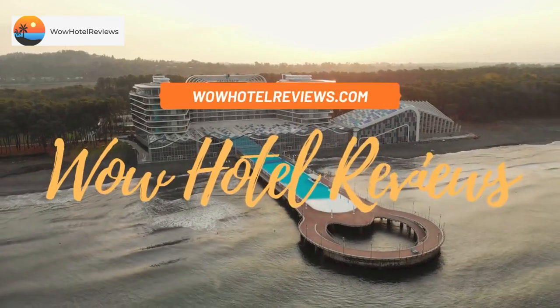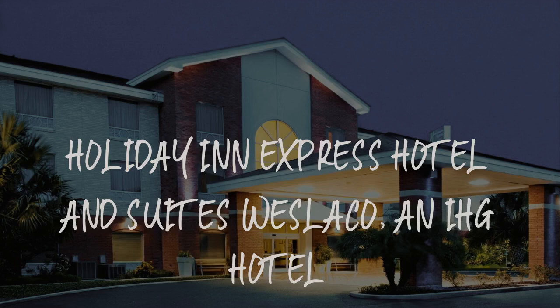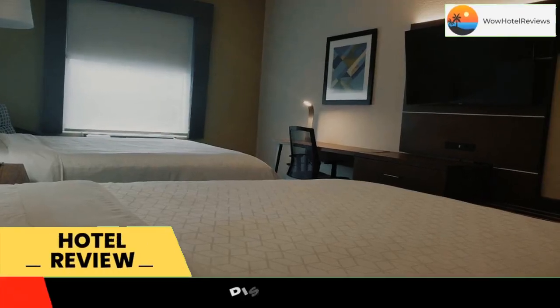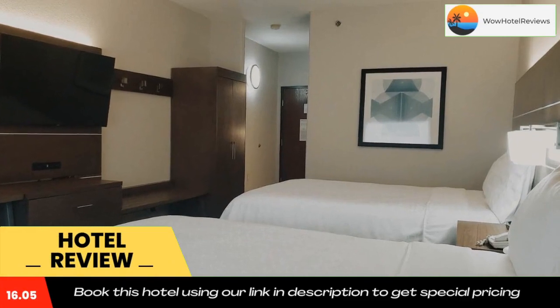Hello guys. Welcome to Wow Hotel Reviews. Today I am reviewing Holiday Inn Express Hotel and Suites Weslaco, an IHG hotel. It's a two-star hotel. Please use our booking.com link in the description to book the hotel and get special pricing.